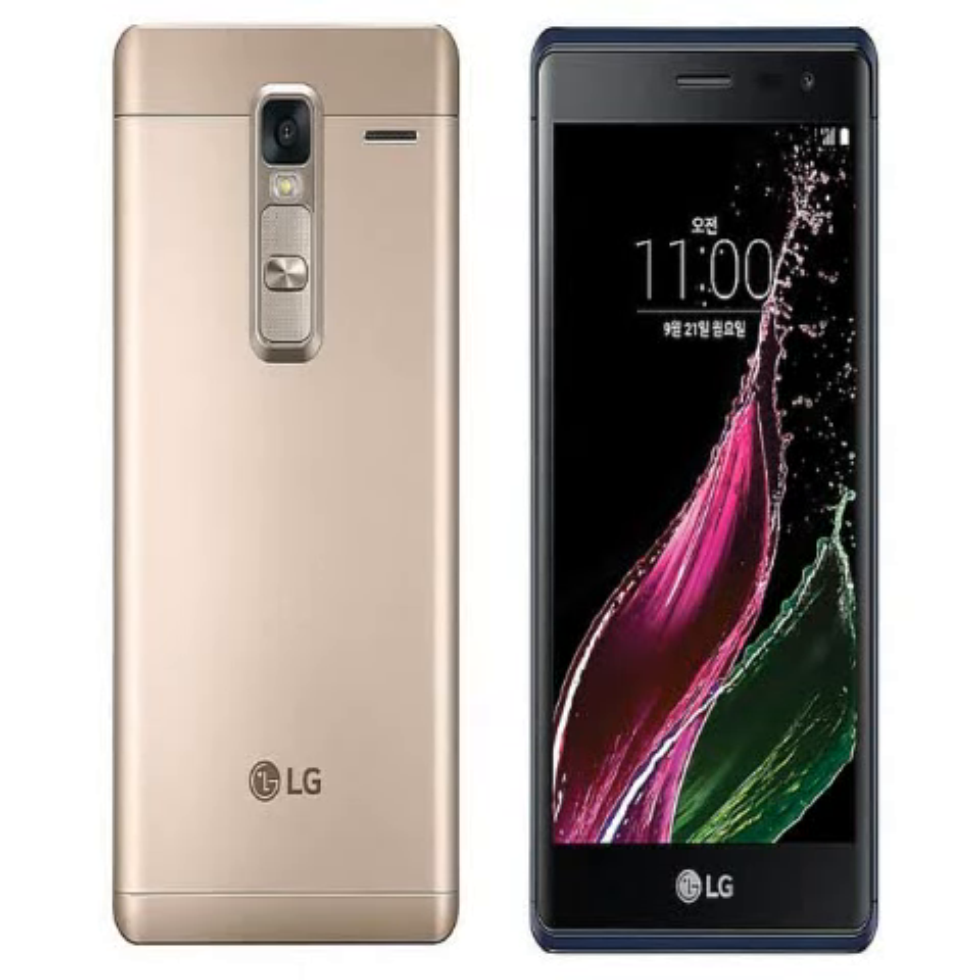LG, as teased, unveiled its new Class mid-range smartphone in Korea. Priced at SKW 399,300, approximately Rs. 22,500, the LG Class will go on sale in Korea starting Monday. Unfortunately, the South Korean company has not revealed plans to launch the LG Class smartphone in other markets as of now.